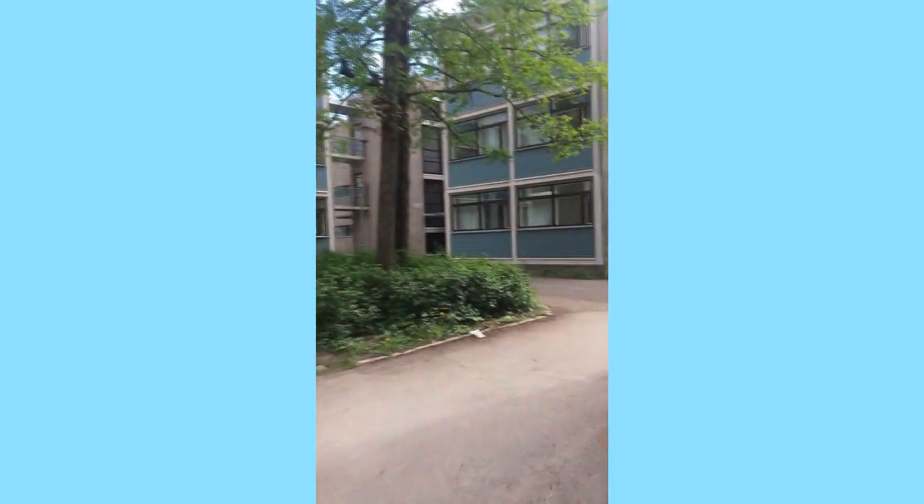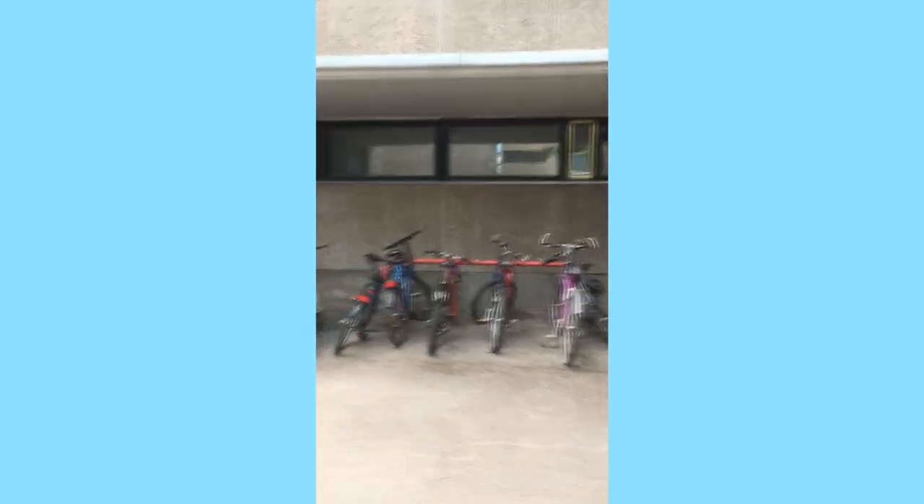Coming through here — sorry it's super shaky — that's the kitchen. And that's where my bike was stolen from, so be careful guys. This is 2D.